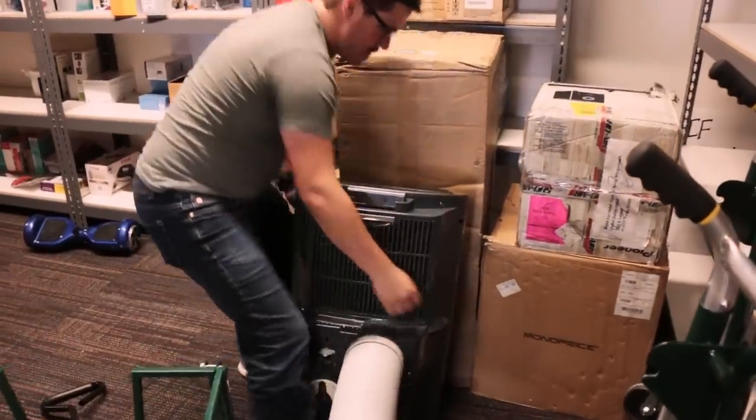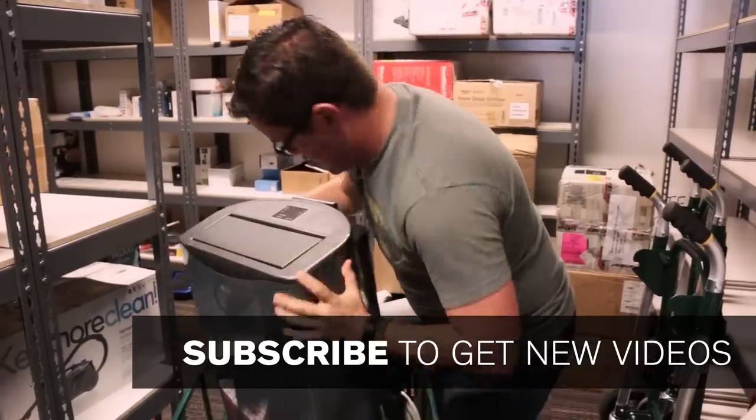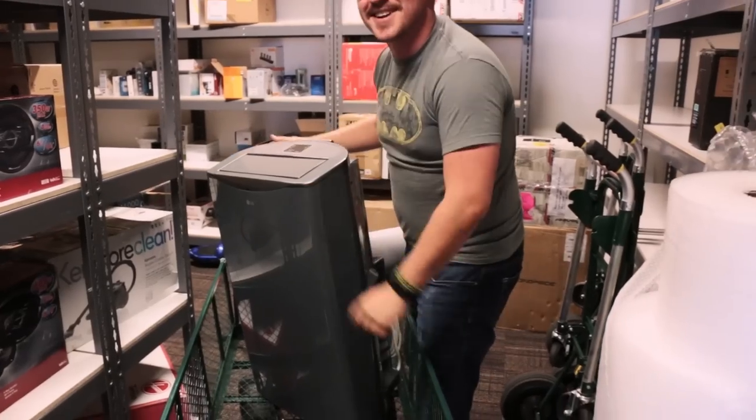Although they are portable air conditioners, they are kind of hard to move around. Most of them come with wheels or casters to help you move them on hardwood surfaces, but they still weigh around 60 to 70 pounds on average.